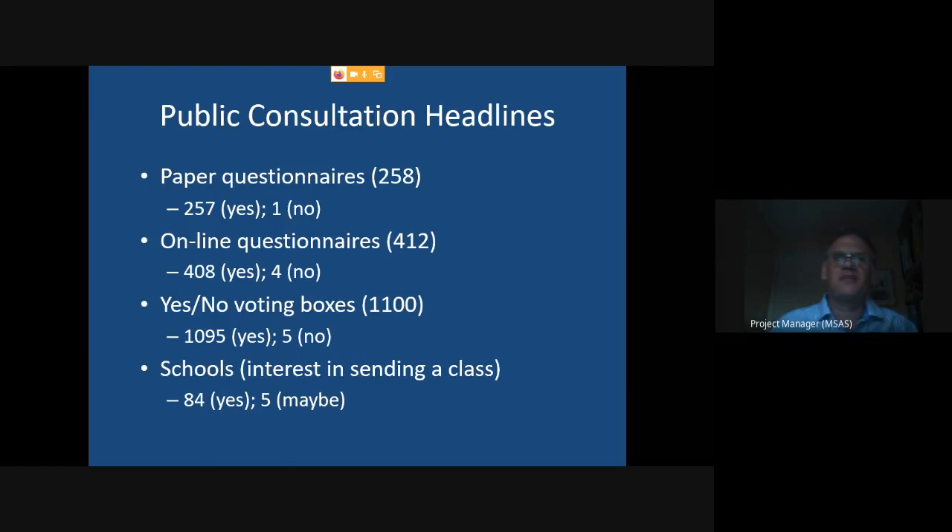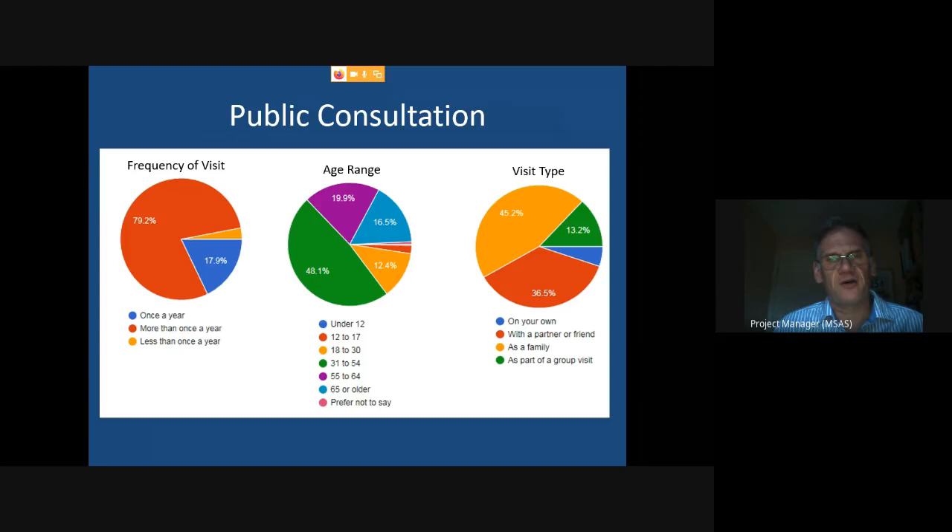The first thing we did was a public consultation. We did it in a number of different ways: paper questionnaires at the observatory and elsewhere, an online questionnaire, voting boxes at the local shopping centre and IKEA — where people could place a tiddlywink in the yes or no box — and we also wrote to most schools in the Nottinghamshire and Derbyshire catchment areas. The results showed an overwhelming interest in developing the site in the manner described.